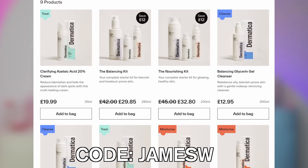The link for Dermatica's new skincare routine products will be in the description box down below, and you can use code JAMESW to get 25% off the whole range and the Azelaic Acid cream. Thank you again to Dermatica for sponsoring this segment of today's video.